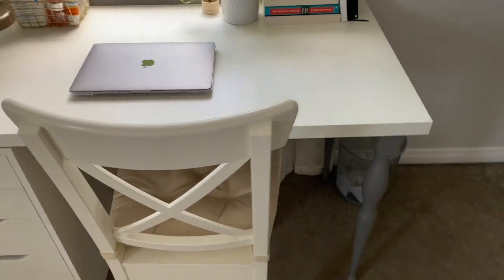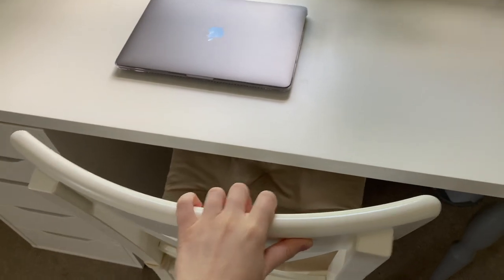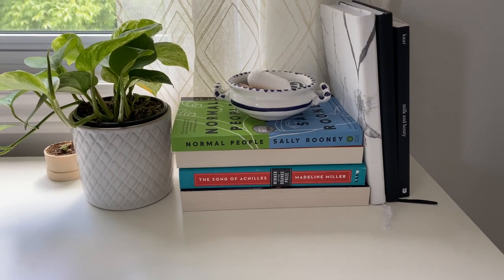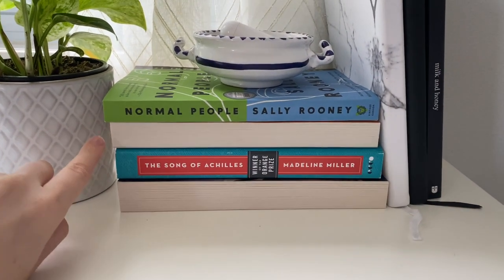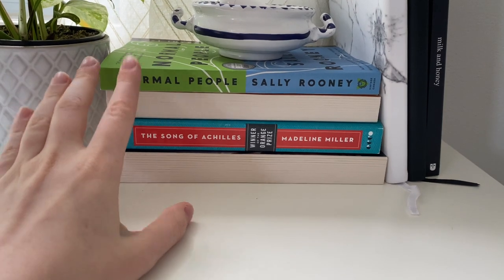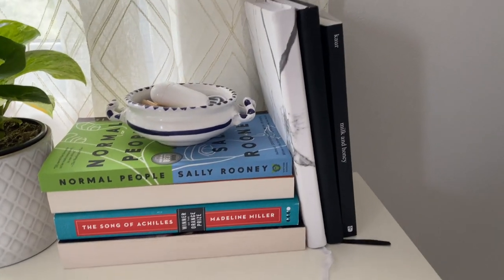I did buy this chair — it's called the Ingulf chair — just like a white dining chair, but I put a little seat cushion on it to make it more comfortable when I'm editing. This first desk area is basically just a bunch of books and a little plant. I kept a lot of the books turned around so the bright covers don't clash with the rest of my room, but I kept 'The Song of Achilles' and 'Normal People' facing out because they're my favorite books at the moment.